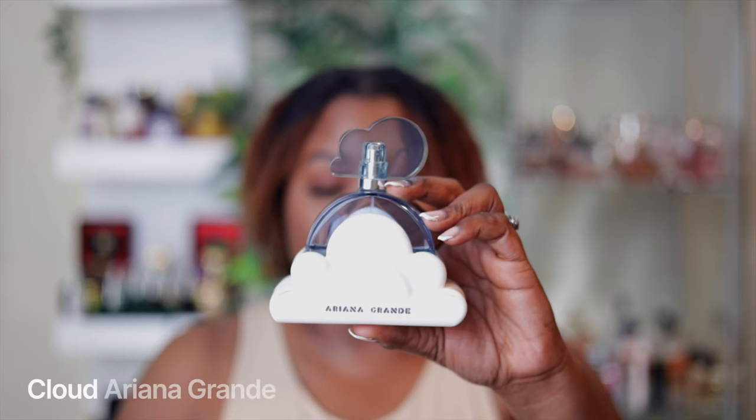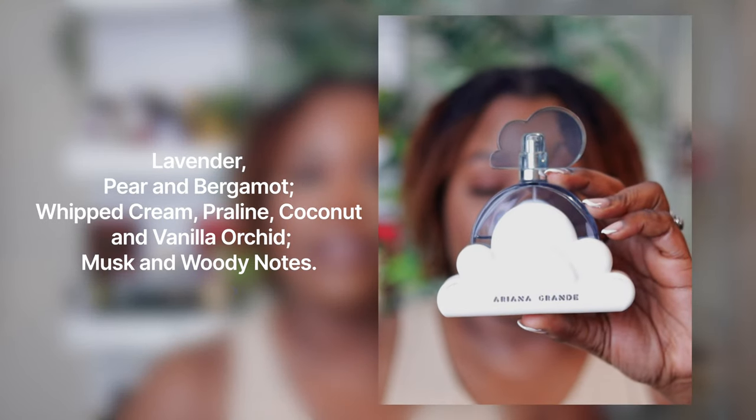Cloud by Ariana Grande — I've had the 2.0 and the original. The 2.0 my mom took, and I love it; it is long lasting. If you're looking for something that lasts 10–12 hours, get the 2.0. With the original I get about eight hours. After three to four hours I go nose-blind to it, but people are always telling me they can smell it hours later. Some even think it's Baccarat Rouge, but I always tell them no — it's Cloud, and it's super affordable at $65.